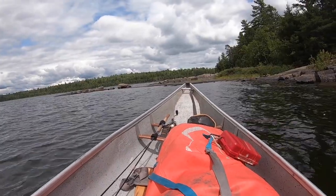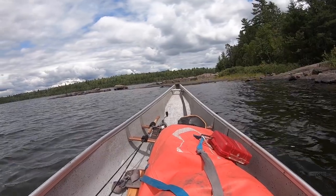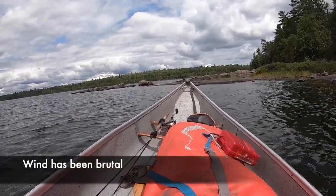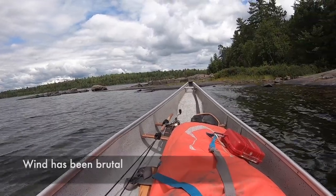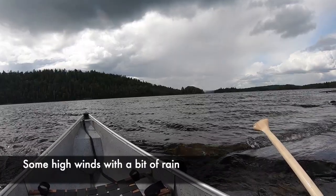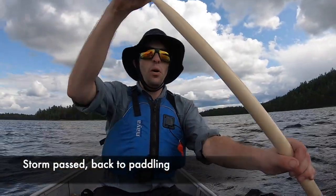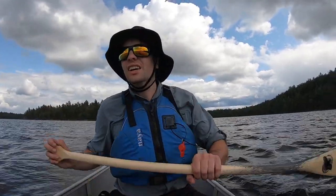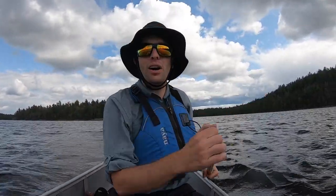Here we are at the first campsite I can find on Diamond Lake. I'm going to have lunch and think about my future plans — I think there's a storm coming. The search for the old-growth red and white pine stands continues here at Opicka Park.